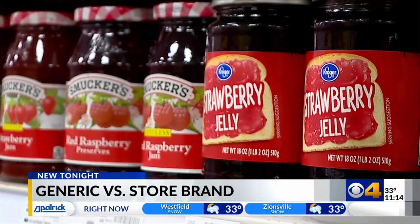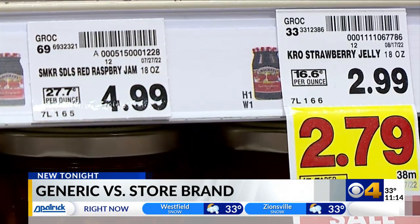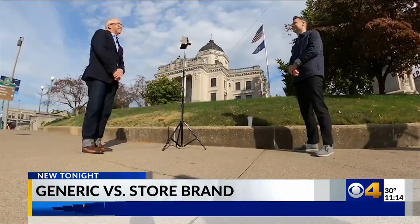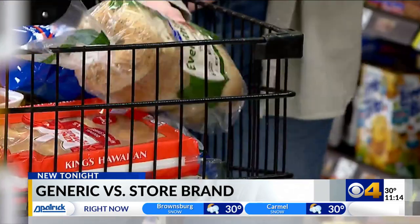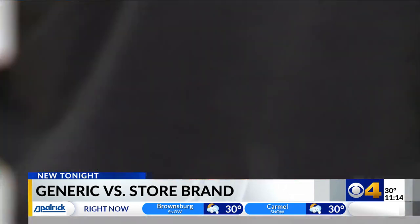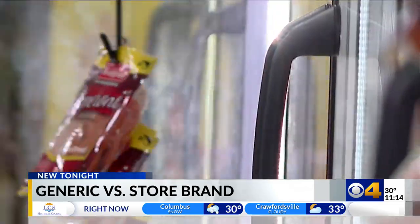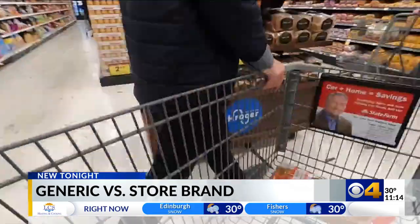It's called reference pricing — that's the term we use in marketing. This is your reference that tells you that's a good deal, and the only way you know it is because that's sitting there. John Talbott, director of the Center for Education and Research in Retail at the Kelley School of Business, says stores like Kroger can ride the coattails of their competition, cutting costs by sidestepping advertising without cutting taste.